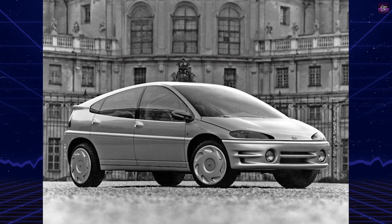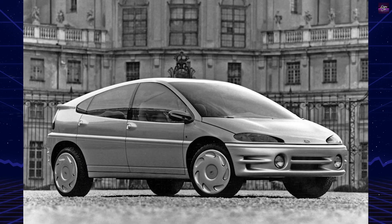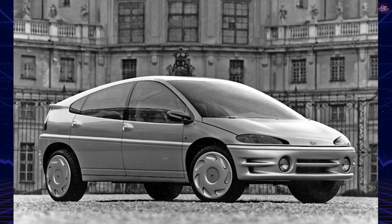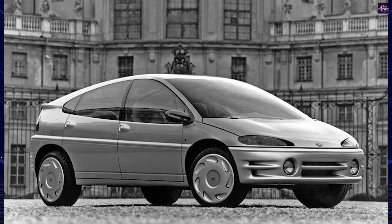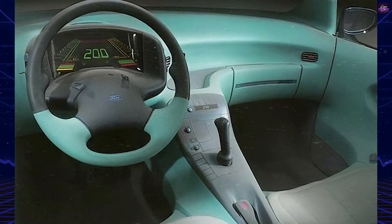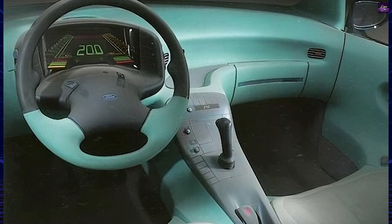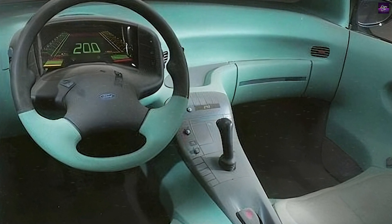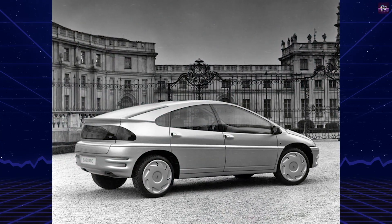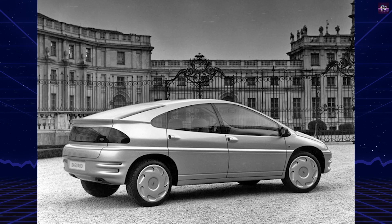The Ford Saguaro was a concept car built in 1988. The car was a prototype design concept for a futuristic four-wheel drive multi-purpose vehicle that would be produced in the mid-90s. This Ford concept made its debut on the Ghia turntable in 1988 at the Turin Automobile Show.